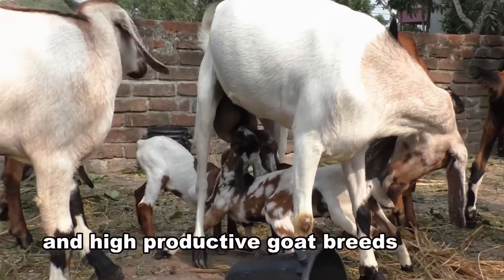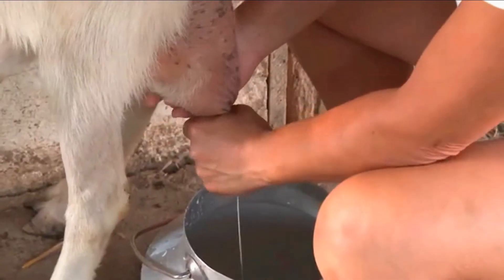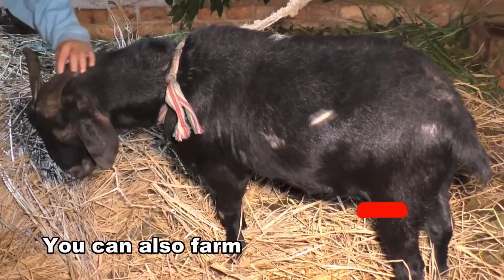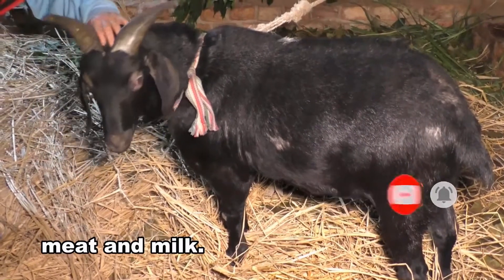Choose the right and high productive goat breeds for rearing on the rooftop of the house. There are breeds which produce more milk, while there are others that grow quickly. You can also farm both types of breeds, and you will be harvesting both meat and milk.